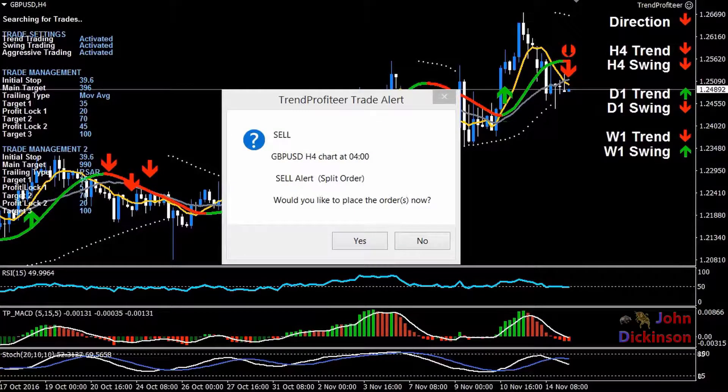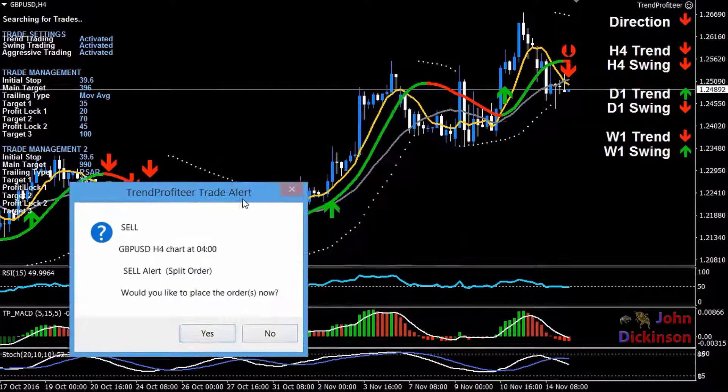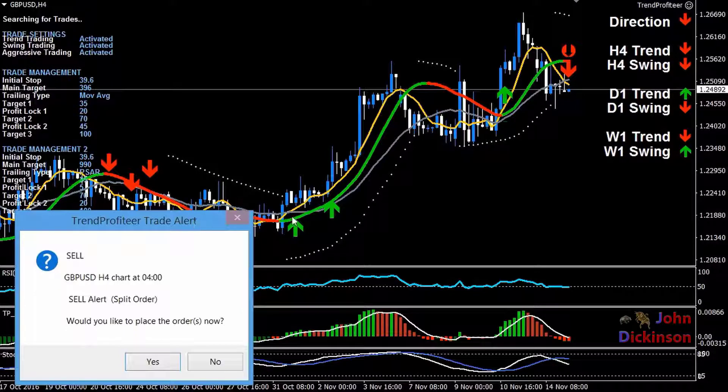Hey guys, Michael Newrock here. I'm considering taking a trade on the pound on the four-hour chart — it's a sell. I've just been given the alert from my trade assistant of whether to take the trade or not, so I'm going to move it to the side and take a look at it.